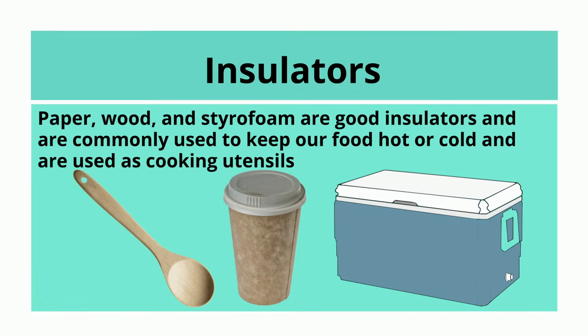Paper, wood, and styrofoam are good insulators and are commonly used to keep our food hot or cold and are used as cooking utensils.